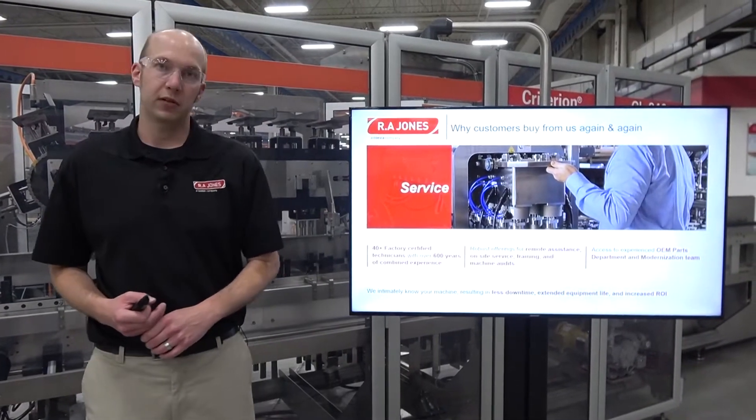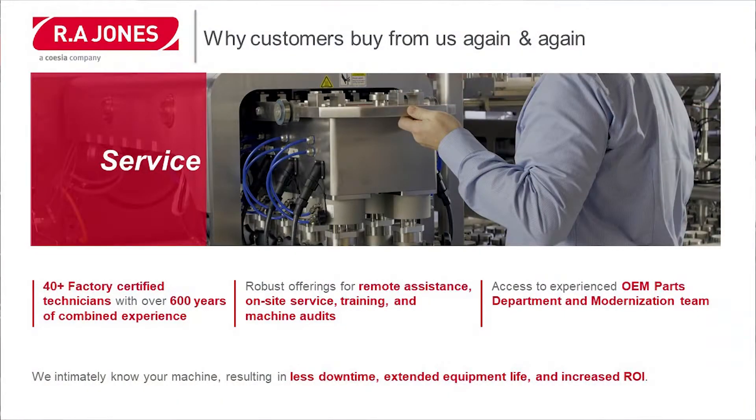Another reason is service. R.A. Jones has over 40 factory certified technicians with a combined experience of over 600 years. We have robust offerings for remote assistance, on-site service, training, and even machine audits. We give our customers access to an experienced OEM parts department and modernizations team.